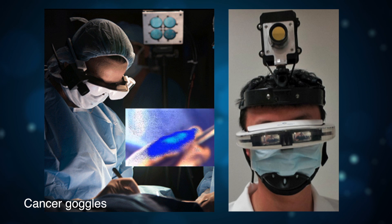One innovation in the fight against cancer is this wearable display that helps surgeons see cancer cells while they're operating. The cells glow blue when viewed through this near-infrared fluorescence goggle system.